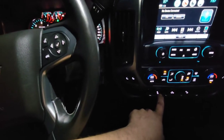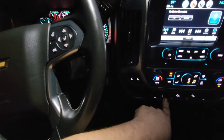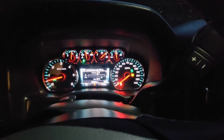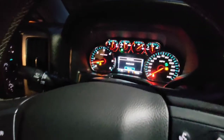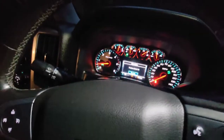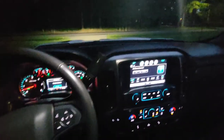Traction control, Stabilitrack off. So I'm happy with it.